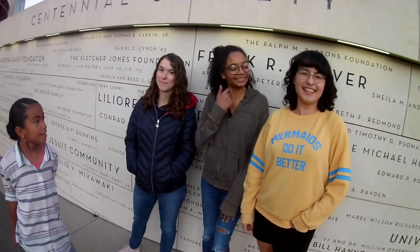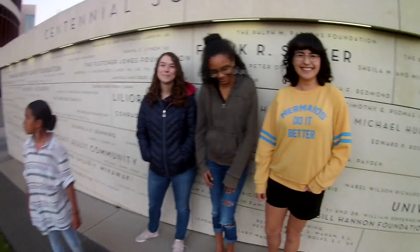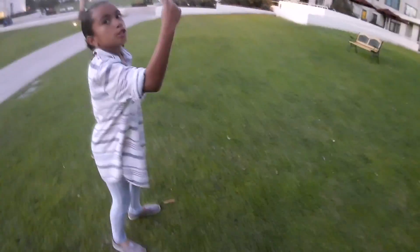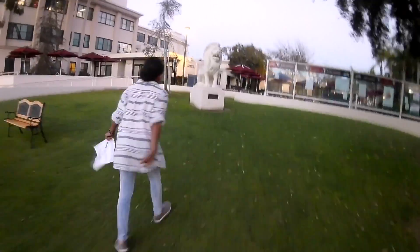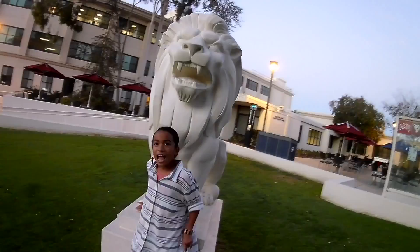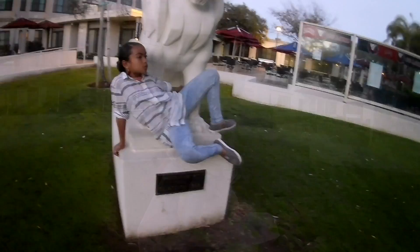That was a really good one. I like that. Thank you. Alright guys, I know you're off to do something on this campus, so we'll let you guys go. Appreciate your time. And we found it. It took us 27 years, but we're finally here. And I don't look any different, do I? This school is older than you.